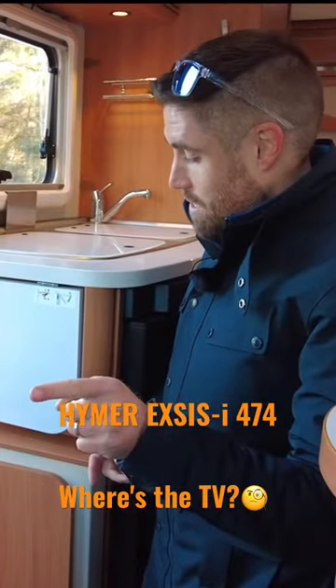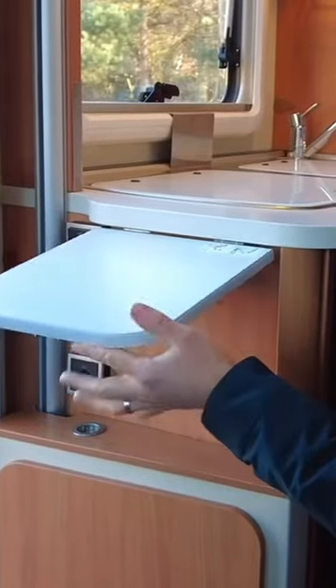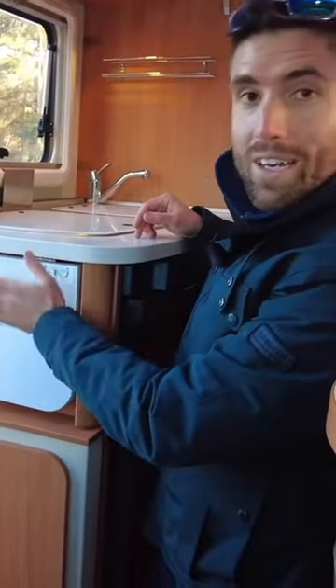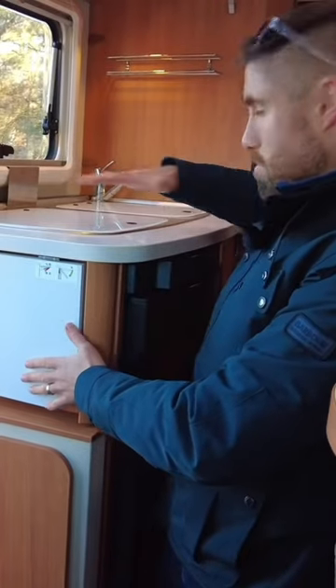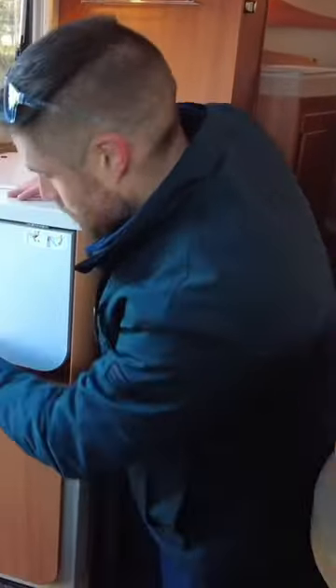Something I do really like about this lounge area — there's actually two things, one's part kitchen. First of all, that does come up, so you've got a little bit more chopping space, because you haven't got the most spacious kitchen in terms of work space. And then we've got this here, which drops down.